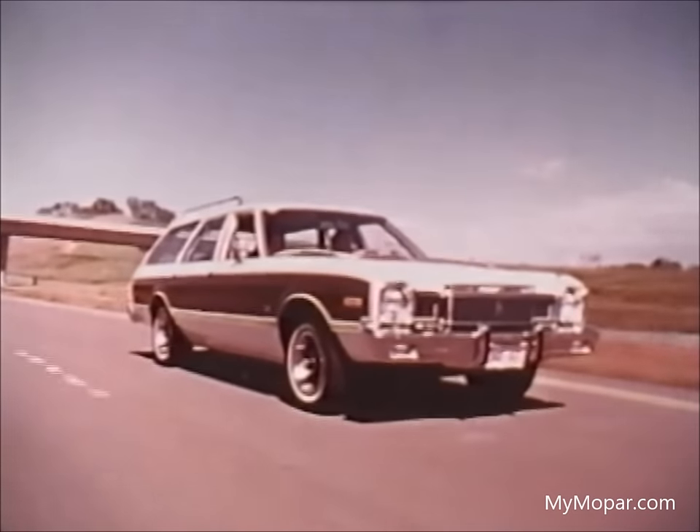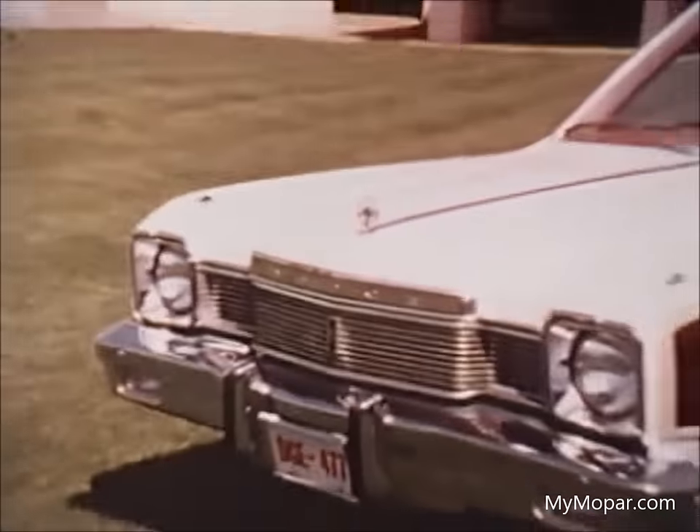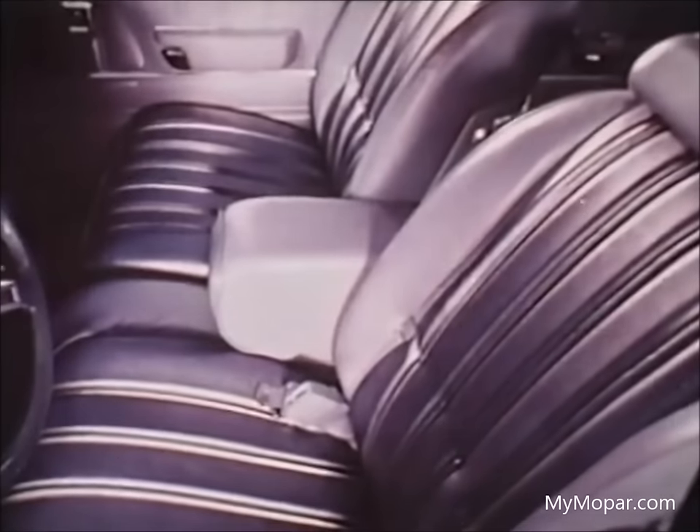The most popular models we offer are Special Edition and Aspen Wagons, the most talked about new wagons in the industry. In 1977, a new Special Edition cloth and vinyl 60-40 bench seat with dual reclining seat backs, or this all-vinyl 60-40 seat, available in all wagon models.